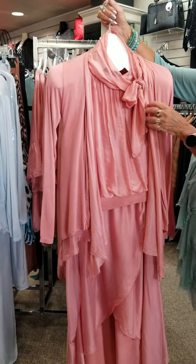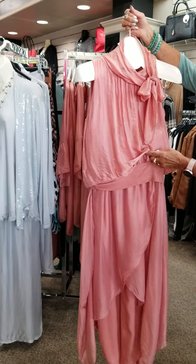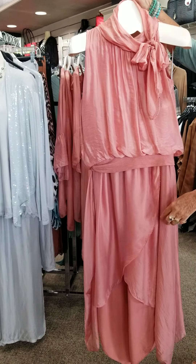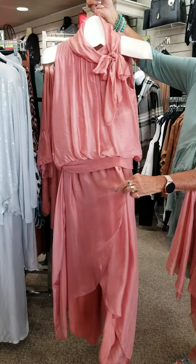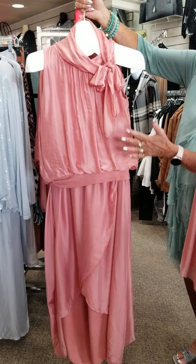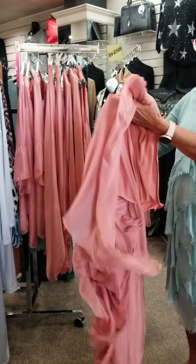You have to see the cutest part — taking the jacket off reveals this darling top with a knit band and ties at the neck. How cute would this be going to a dance? The pant on this is very different; it has an overlay that goes different ways, with knit at the bottom, giving it a totally different little look compared to the straight ones.